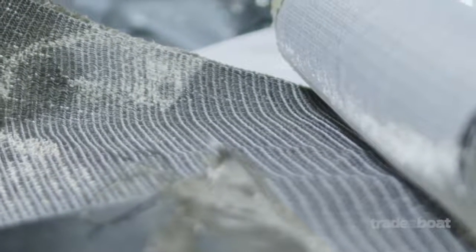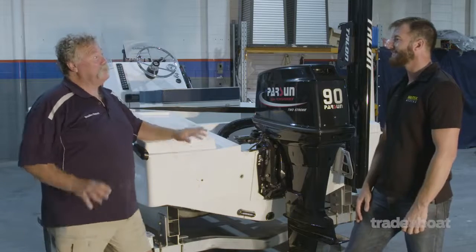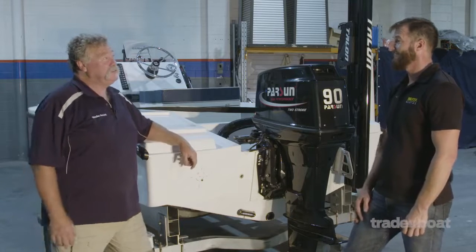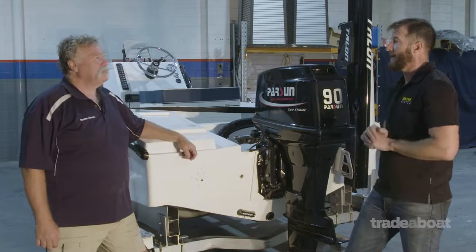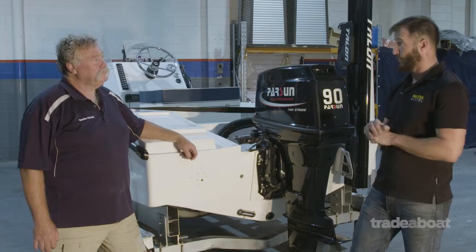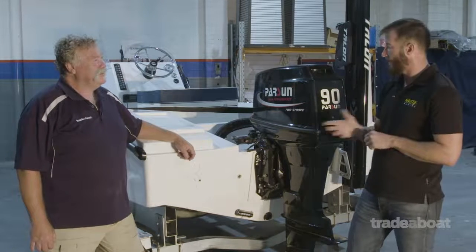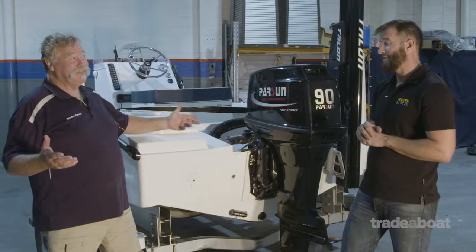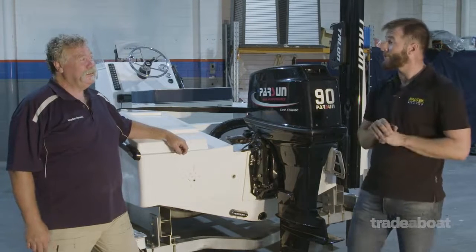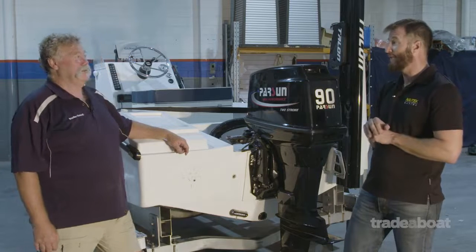We've had two boats out to the range for some fairly extensive ballistic testing. We wanted to test the V19R, always known to be a bulletproof boat, head-to-head on a firing range with our basalt boat. A .45-70 Magnum round was shot at both the transoms — that's an elephant gun, that's huge.